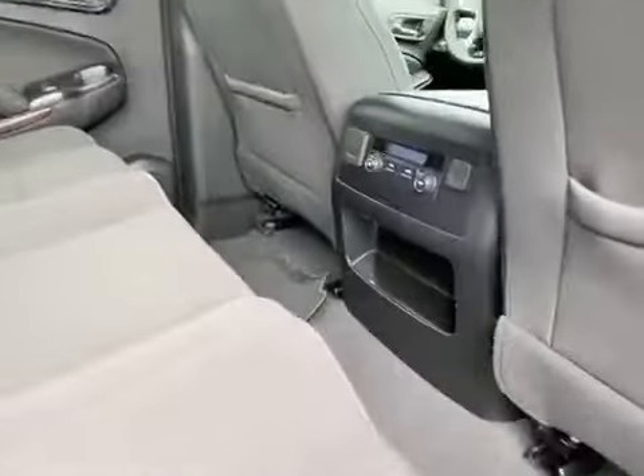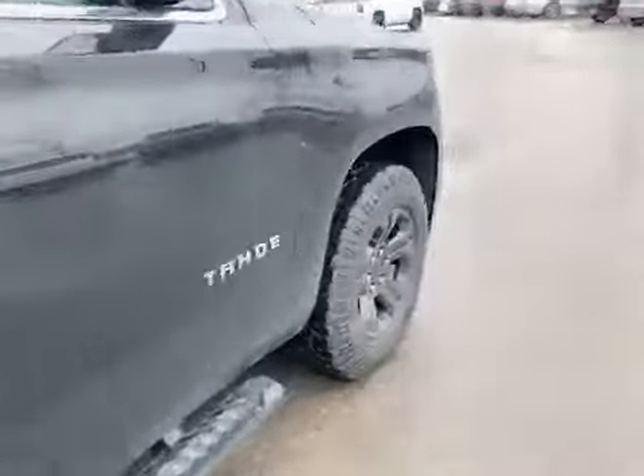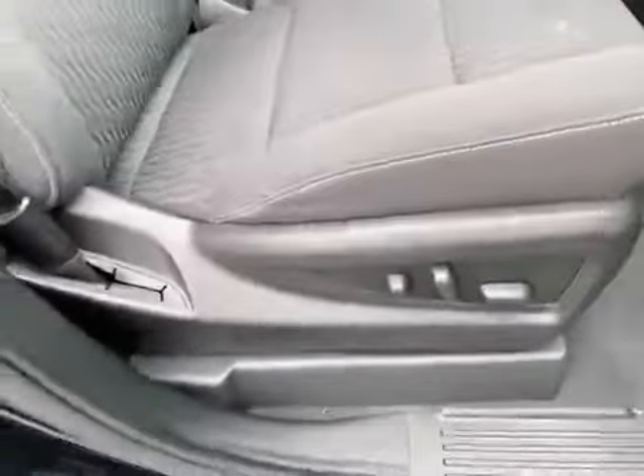The interior is nice and clean. It is an LS. It's got controls for the temperature in the back and it's a totally flat floor at the back. So this is a five passenger vehicle because it's got the buckets in the front.